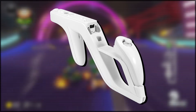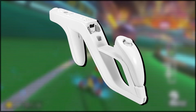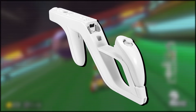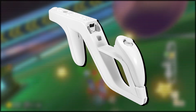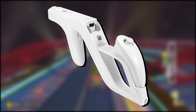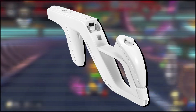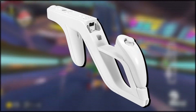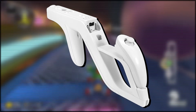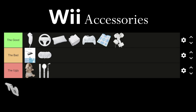The Wii Zapper. This was probably one of the most heavily marketed Wii accessories and came with Link's Crossbow Training as a pack-in game. I really don't like this thing. Whilst it looks really cool, the actual way you hold it when playing a game feels really uncomfortable. I would definitely prefer to play games just holding the Wii remote and Nunchuck by themselves — it feels a lot more natural to have them move separately. So the Wii Zapper is going in the ugly because I really do think there's no reason to ever use it.